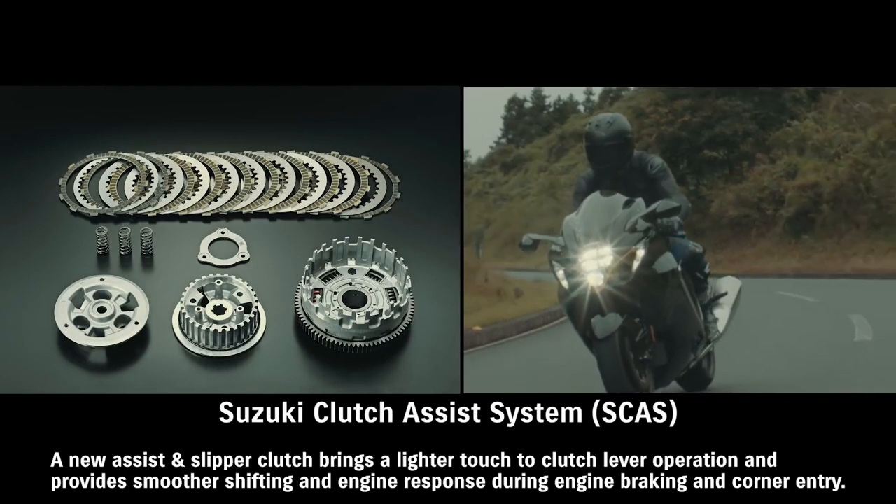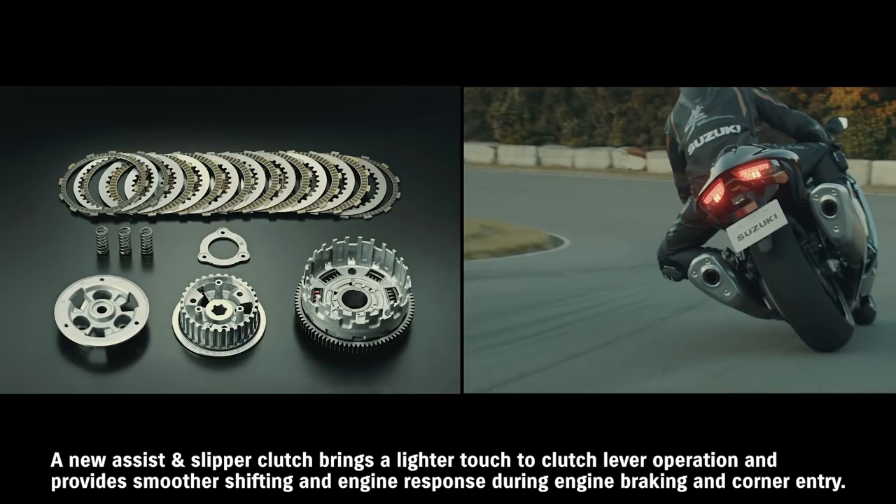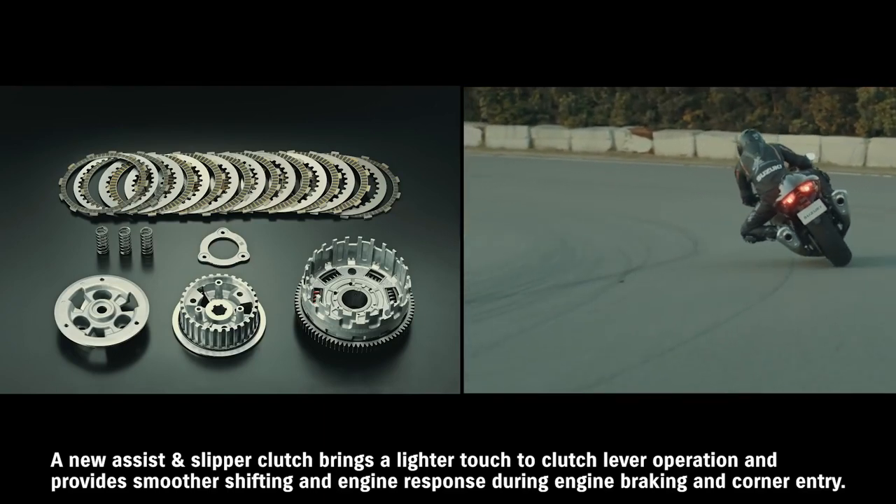A new assist and slipper clutch brings a lighter touch to clutch lever operation and provides smoother shifting and engine response during engine braking and corner entry.